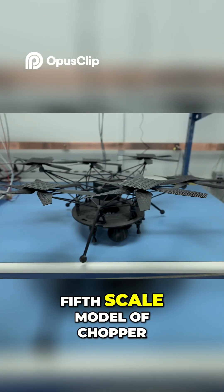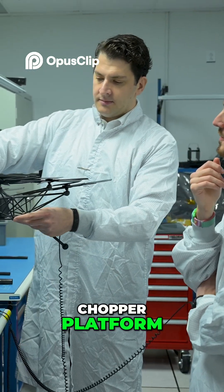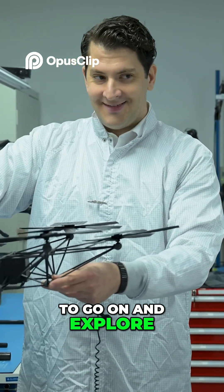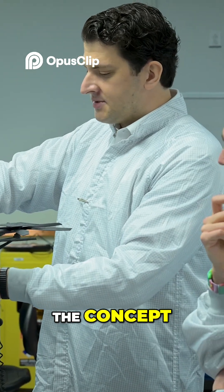So this is a fifth-scale model of Chopper. It's really two systems. This is our Chopper platform — this is what's going to go on and explore the entire surface of Mars one day. That's the point of the concept.